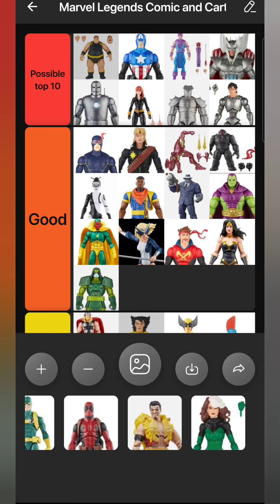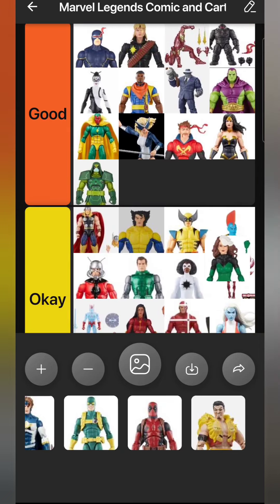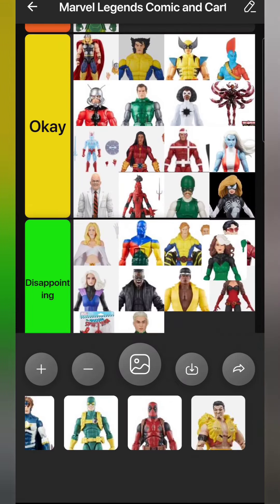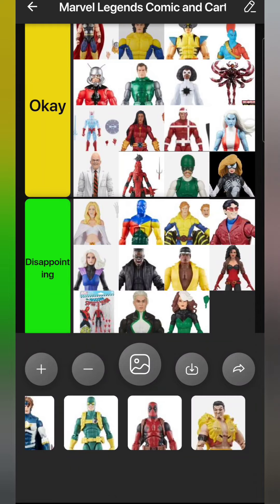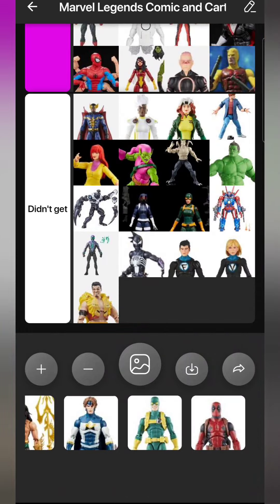The Outback Rogue - not really accurate to the Outback look; it's based on more modern art for the head sculpt. She should have different hair. Still happy to have this costume for Rogue - I prefer this costume over the Jim Lee costume actually - but I'm putting her in Disappointing.